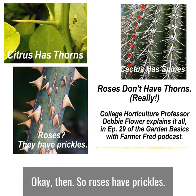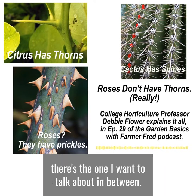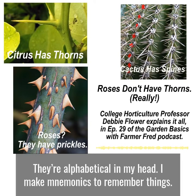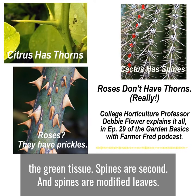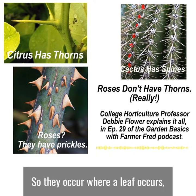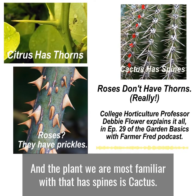So roses have prickles. Who has thorns, and what is a thorn? Well, there's one I want to talk about in between — they're alphabetical in my head. Prickles first, on the youngest tissue, the green tissue. Spines are second, and spines are modified leaves, so they occur where a leaf occurs. They have the same plumbing in them that a leaf has. The plant we are most familiar with that has spines is cactus.